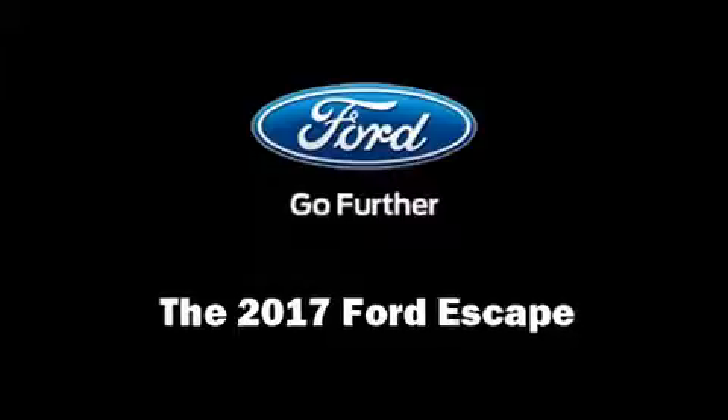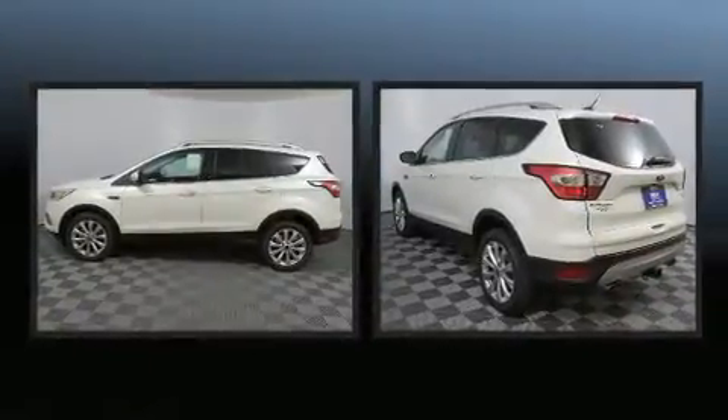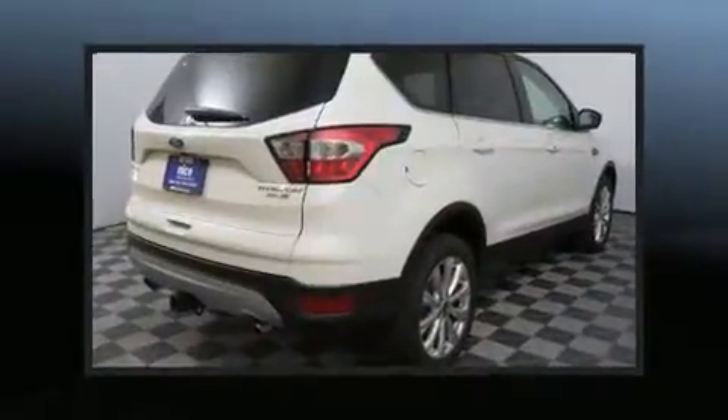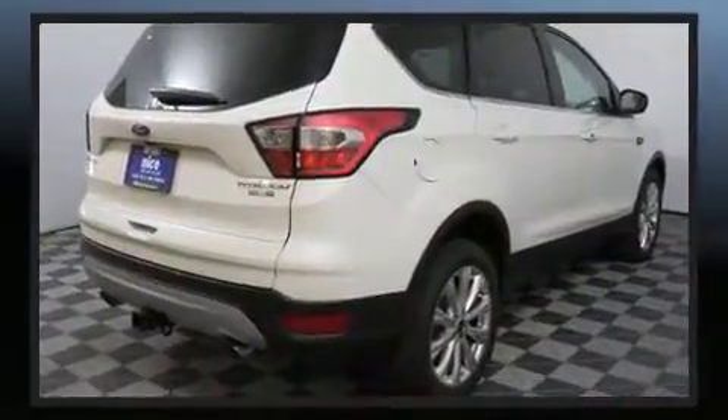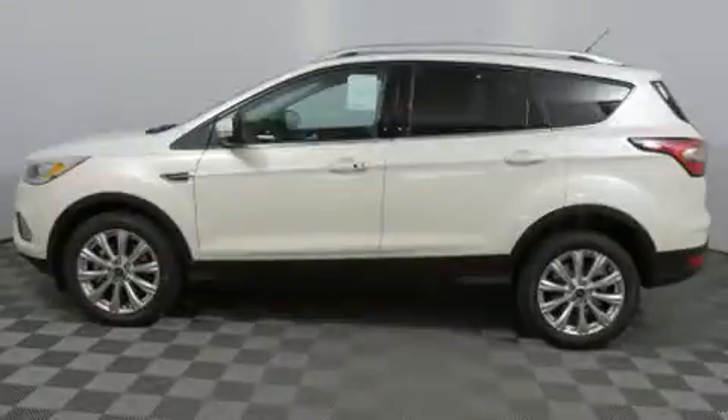You can expect a lot in the 2017 Ford Escape. It features four-wheel drive capabilities, a durable automatic transmission, and a two-liter four-cylinder engine. A turbocharger is also included as an economical means of increasing performance.